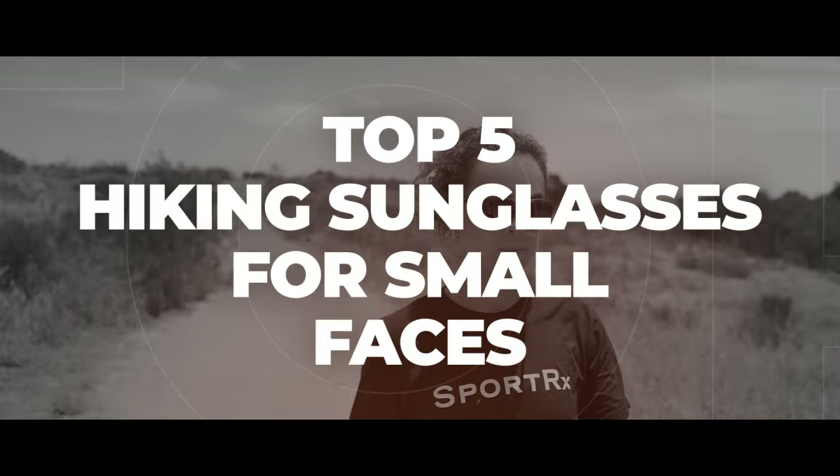If hiking is your thing and you're struggling to find sunglasses because they're all too big, stick around. I have some recommendations for you. Hello and welcome. I'm iGlass Tyler. Today I'm going to be reviewing our top picks for hiking sunglasses for smaller faces.